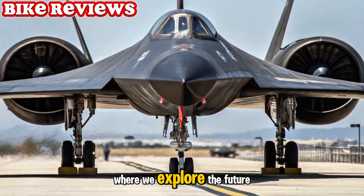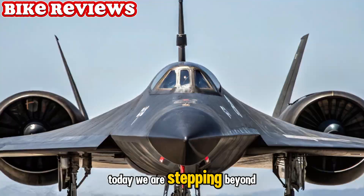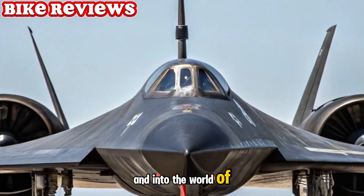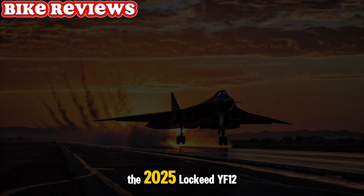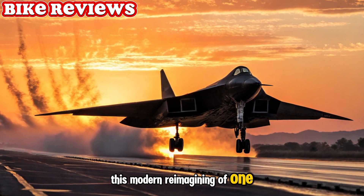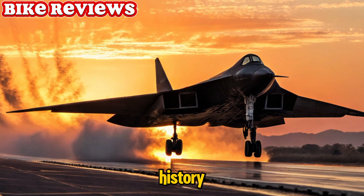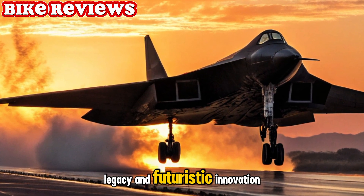Welcome to Bike Reviews, where we explore the future of high-performance machines. Today, we are stepping beyond two wheels and into the world of cutting-edge aviation with a detailed look at the rebirth of a legend, the 2025 Lockheed YF-12. This modern reimagining of one of the fastest interceptors in history is more than just a nod to the past — it's a fusion of aerospace legacy and futuristic innovation.